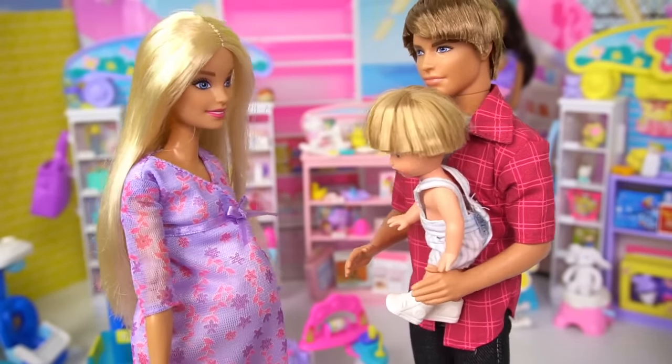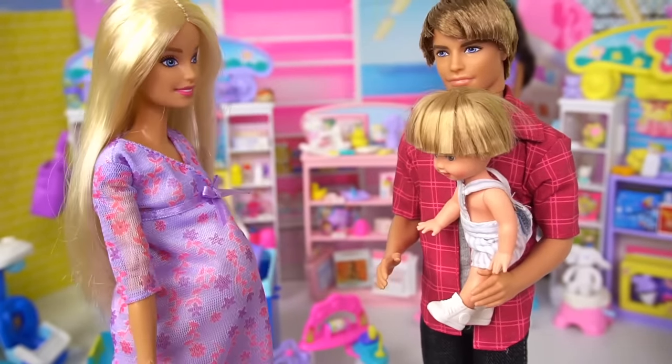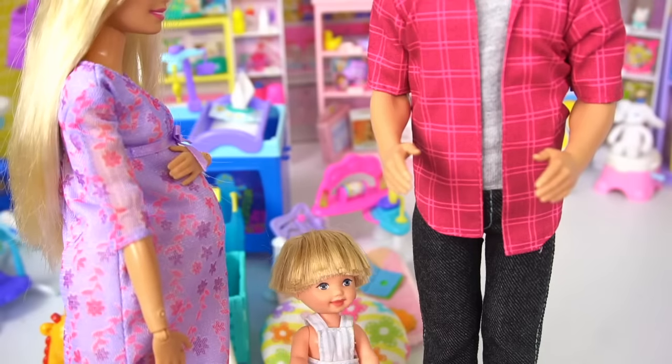Okay guys, we're here at the store. We have to get a lot of things for your new baby sister. Whoa, this place is cool!